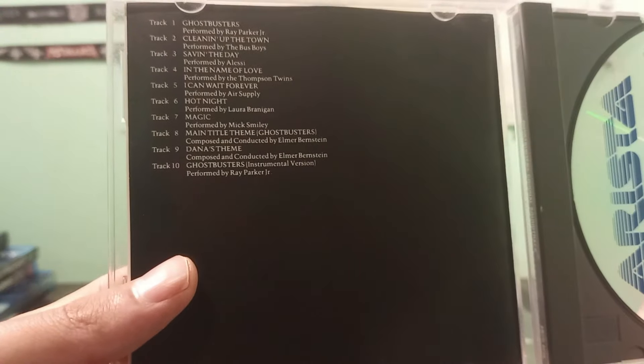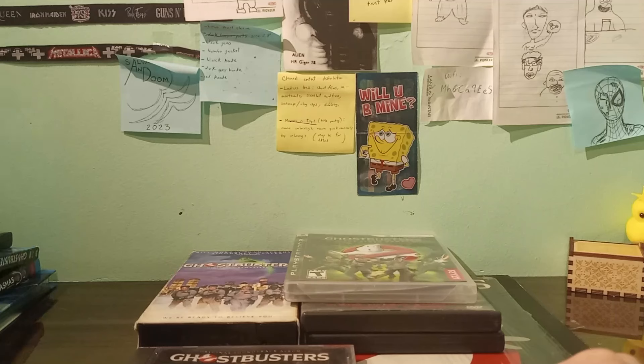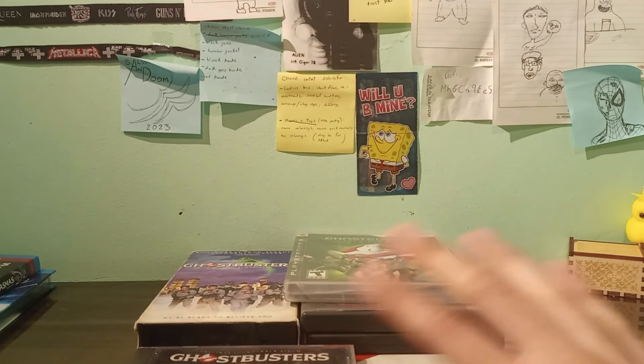Here's the disc and here is the track list. I only need the cassette version now, which I've found on the internet but haven't bought yet.